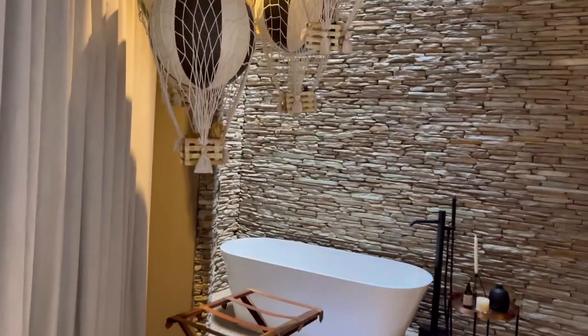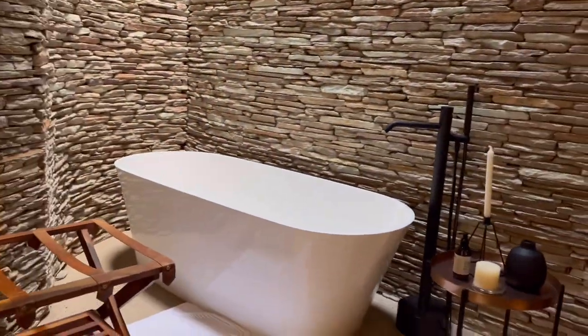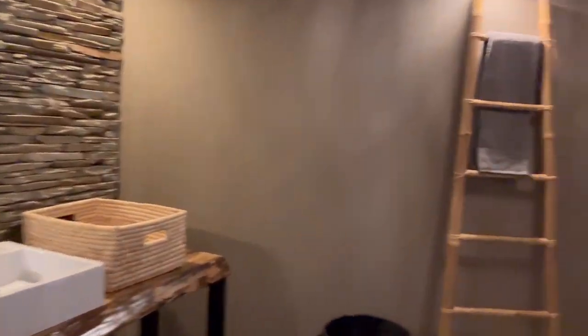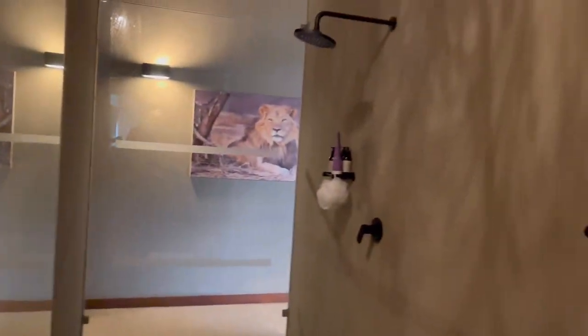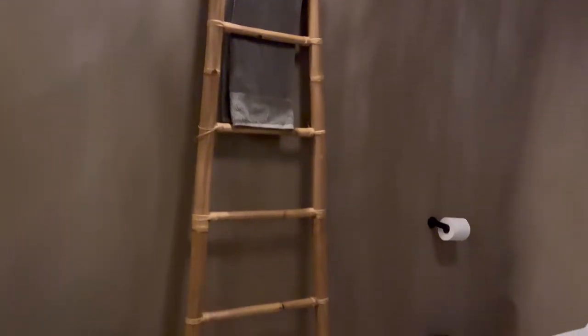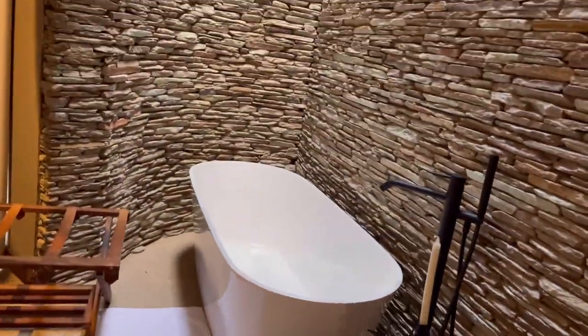And this is the decor in this room — absolutely stunning. Beautiful shower, beautiful lights, absolutely stunning. And when you take a bath here, you get this stunning view.